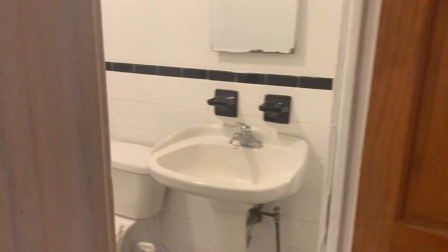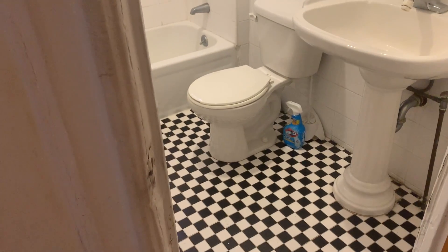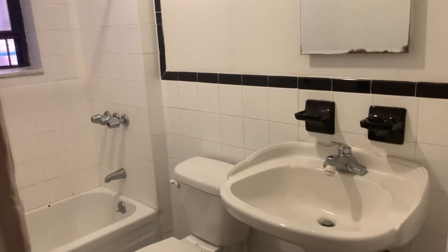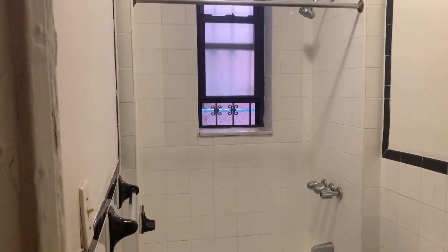And we are heading into the bathroom. Nice classic tiles, pedestal sink, full tub, and a window.